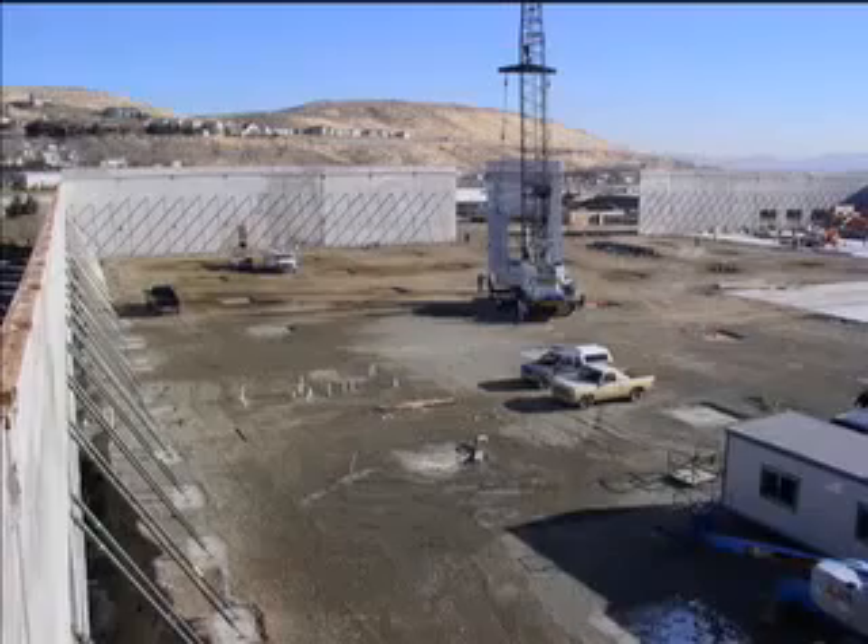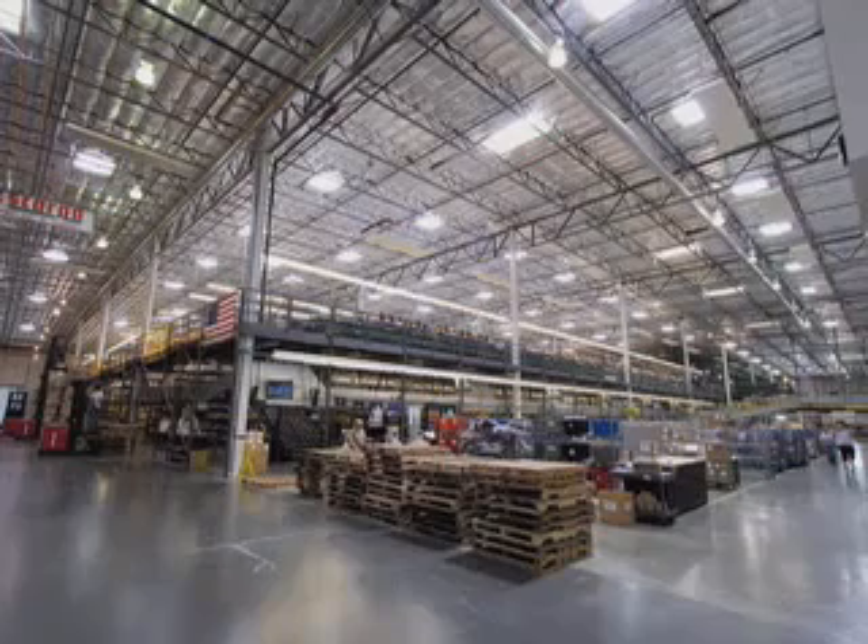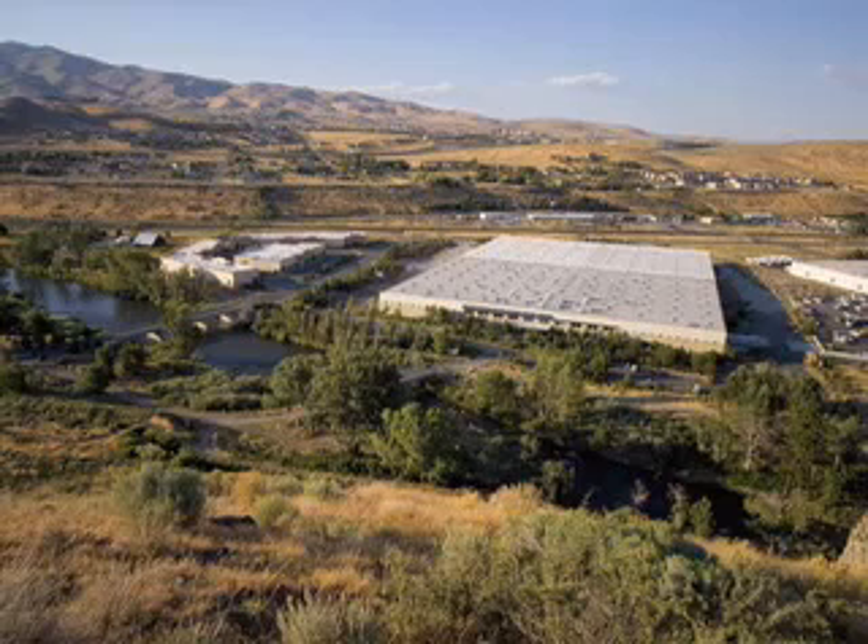In addition to making the construction of our new distribution center a model of environmental sensitivity and energy efficiency, we aim to make the operation of this center an example of how doing the right thing for the environment also makes good business sense.